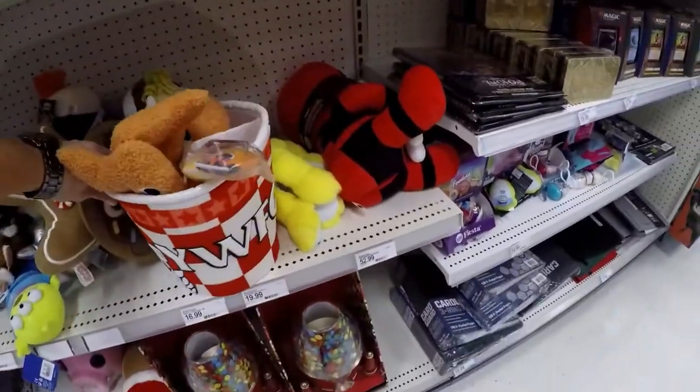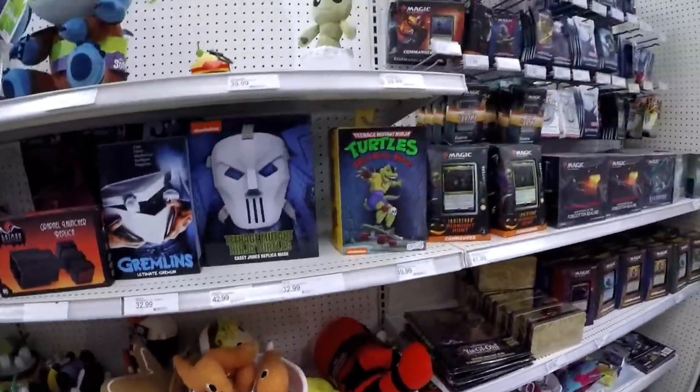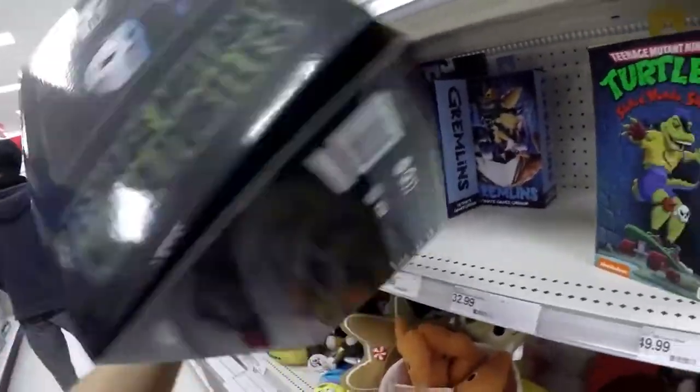KFC — who'd get that? No, YWFC Chicken Turtles. And a Casey Jones replica mask, but it's been opened unfortunately.